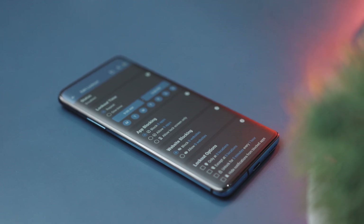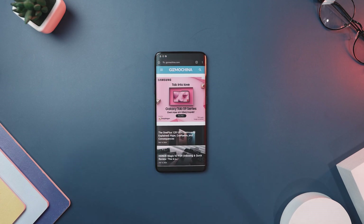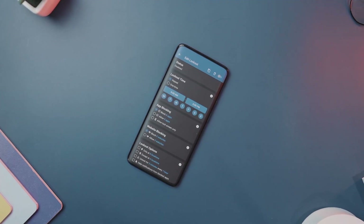It gets even better — this app goes the extra mile with usage-based lockouts, automatically kicking in when you have spent too much time on a certain app or your screen time is through the roof. And you can even schedule lockout periods to fit your routine.